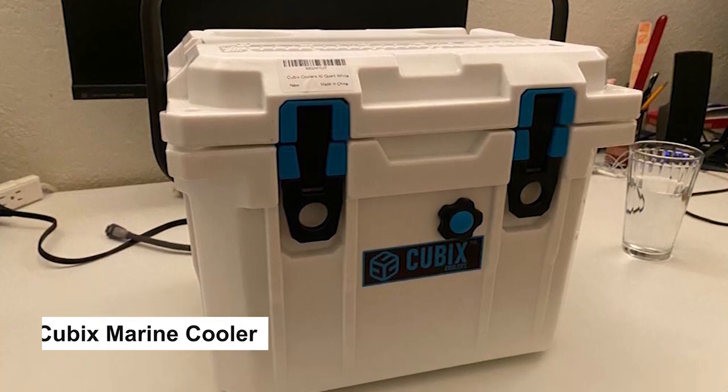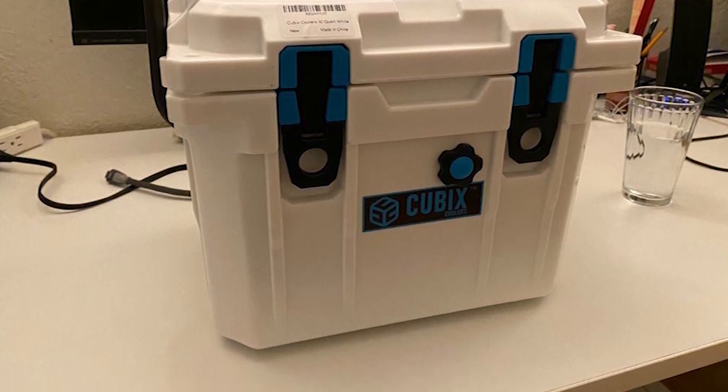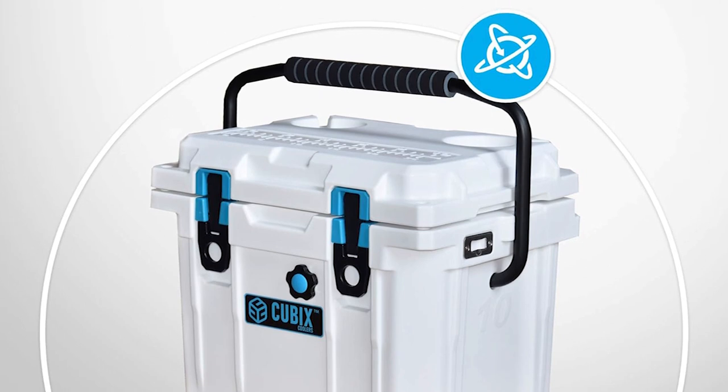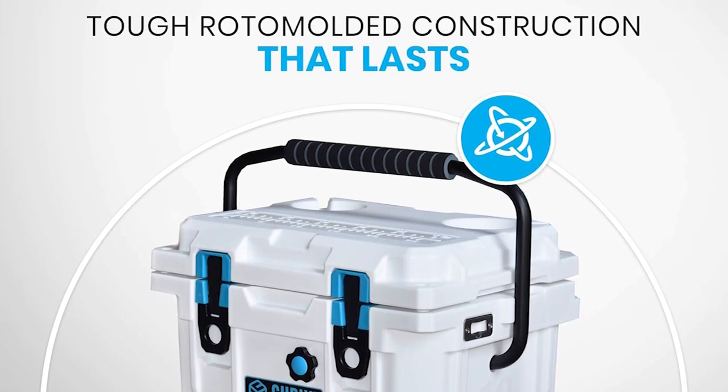First up: the Cubix Marine Cooler. Whether you're hitting the trails, camping under the stars, or just enjoying a day at the beach, a reliable cooler is a must. Today we're turning our focus to Cubix Coolers, and I'm excited to share the scoop on what makes them stand out.